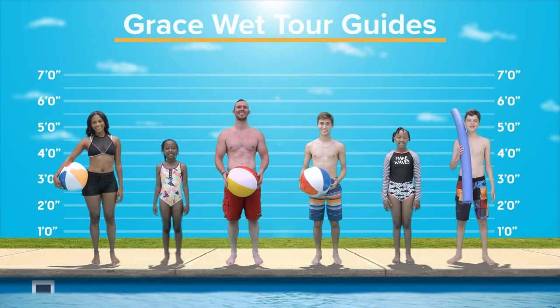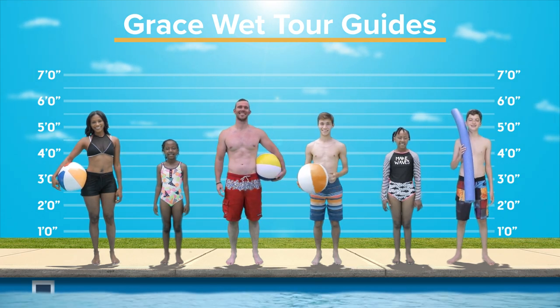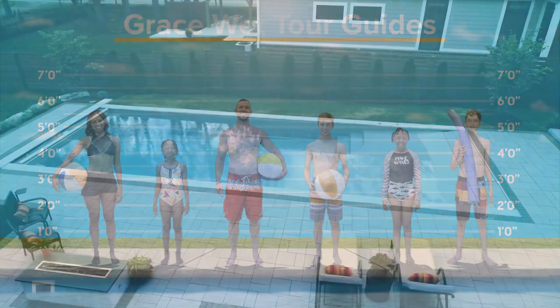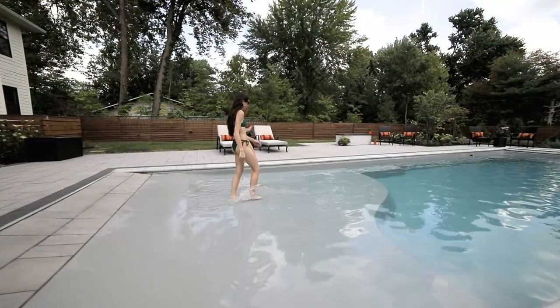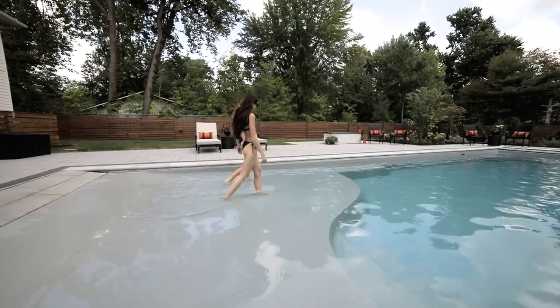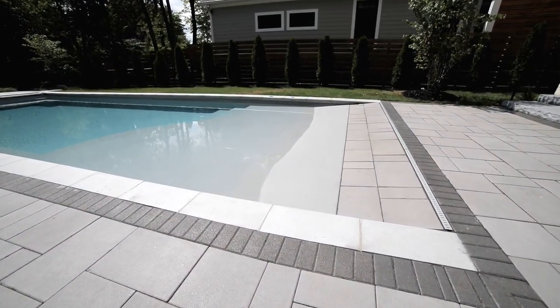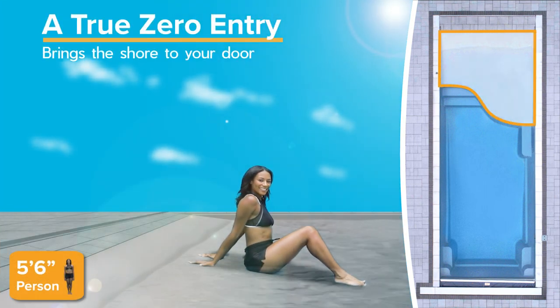Create the ultimate staycation destination in the privacy of your own backyard with the lovely Grace Beach Entry Design by Thursday Pools. Enjoy all the bliss of a day at the beach without the hassle of packing up and getting there. Thursday Pools Beach Entry Designs offer the only true beach entry or zero entry options in fiberglass pools today. You can truly bring the shore to your door.